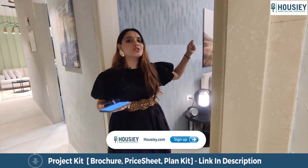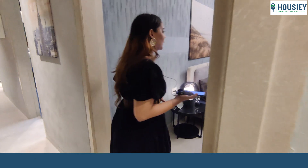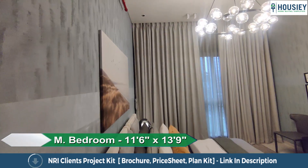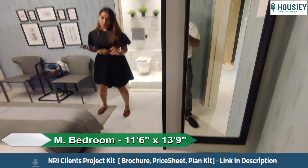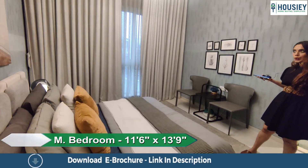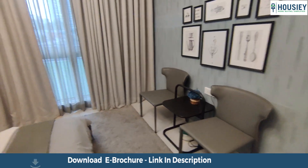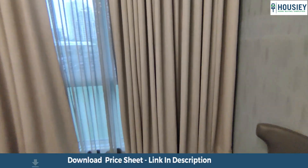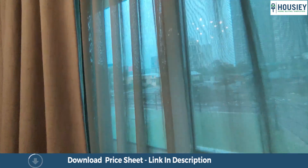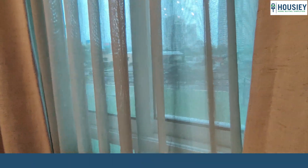Now let's move ahead to our spacious master bedroom, which is 161 square feet — quite a huge and big area. Another USP: this is your semi-French windows.